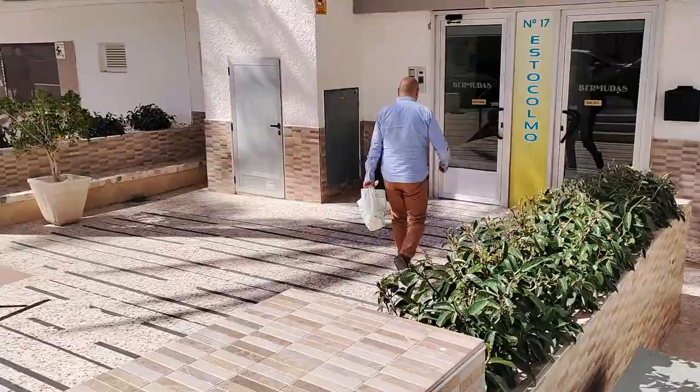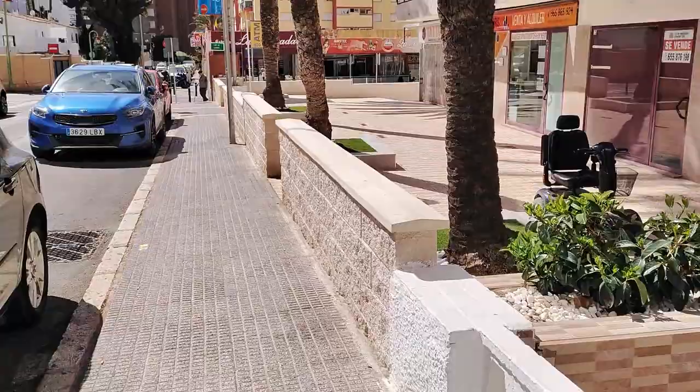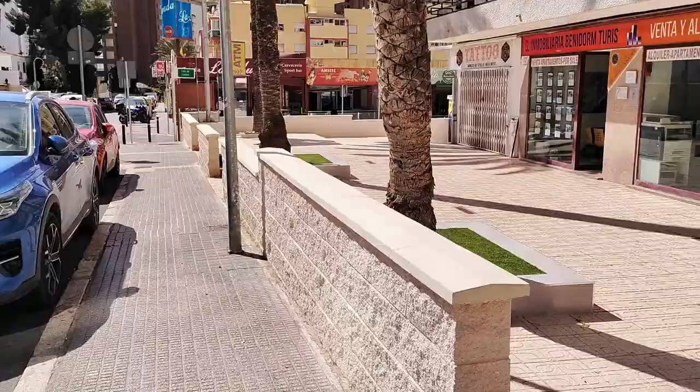Next along we come to a small parade of businesses, set slightly back from the street and down a few steps. After passing an empty unit, the first of these is a state agency, Immobilaria Benedon Touris, and adjacent is the Risi Tattoo Parlor, which has opened in the last couple of years, after previously being a rather dated mini-mart.